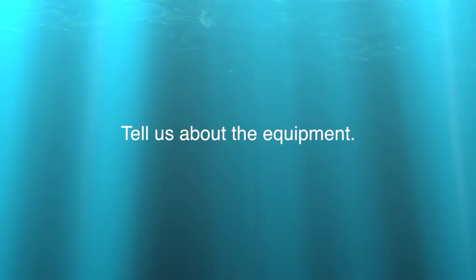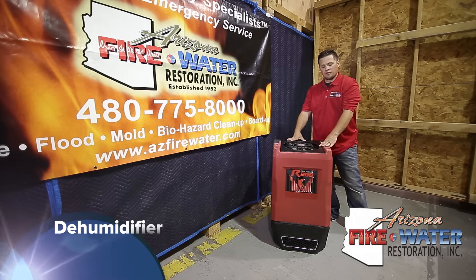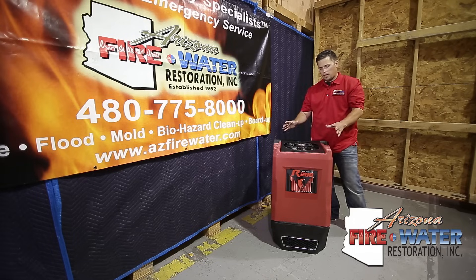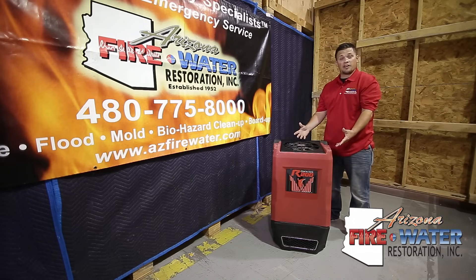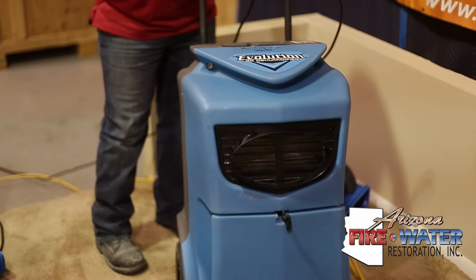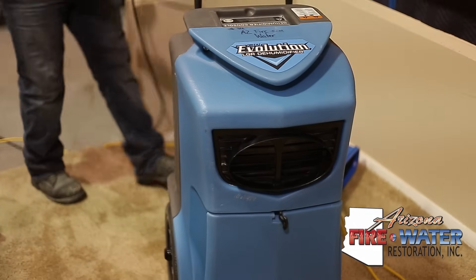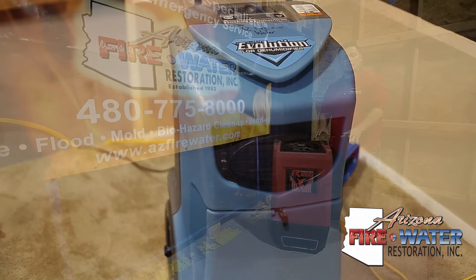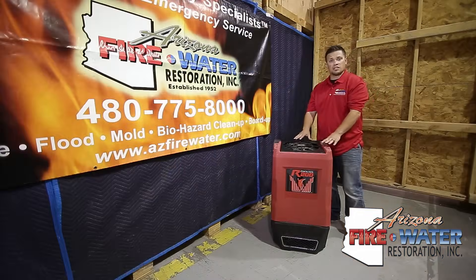Let's take a look at the equipment and see why we use it and what it's for. This is our dehumidifier. We use certain dehumidifiers based on the size of the job — a bigger room will use a bigger dehumidifier, a smaller room a smaller one. This is one of the most important pieces of equipment on a job. It's going to suck in the air and moisture, then exhaust it with some heat — a really key component to the dryout.